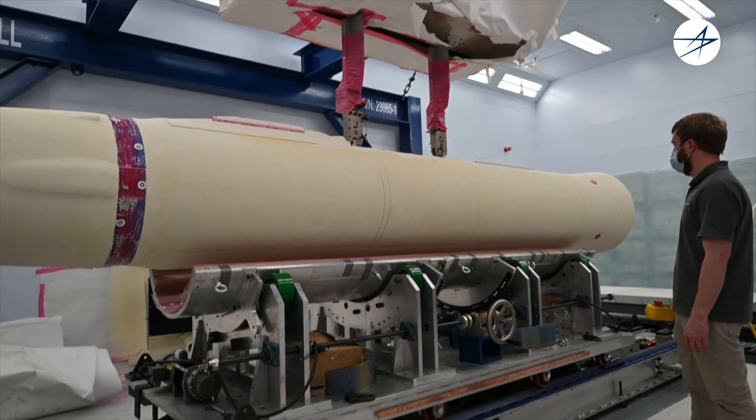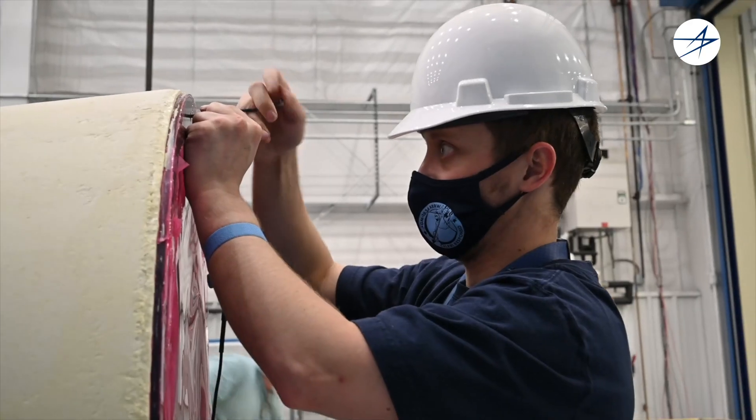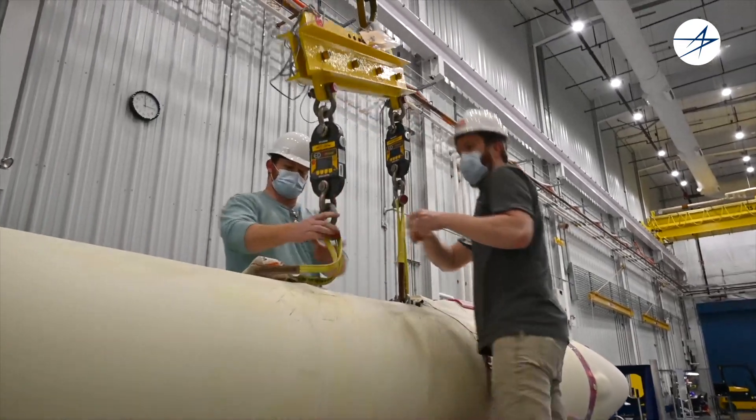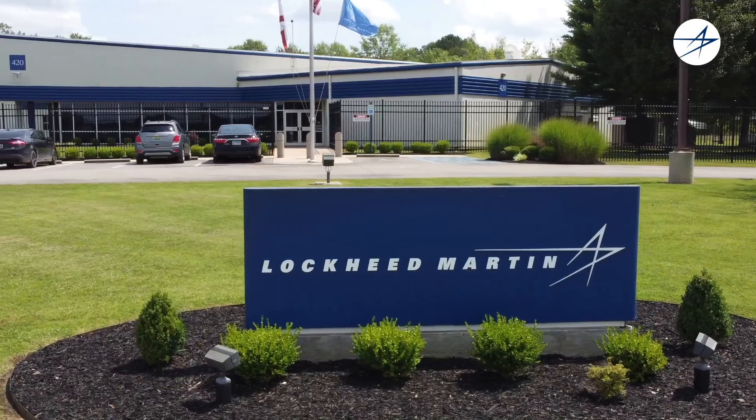There's a digital thread woven into the fabric of Lockheed Martin, allowing us to leverage the innovation from our factories to deliver hypersonic excellence ahead of customer demand.